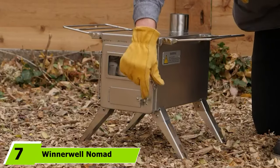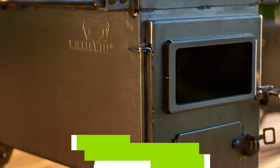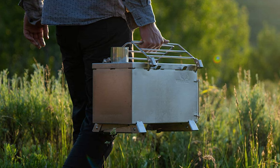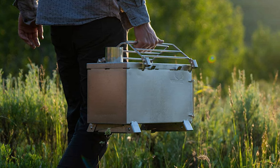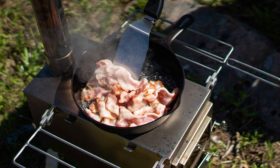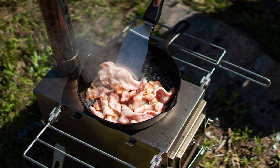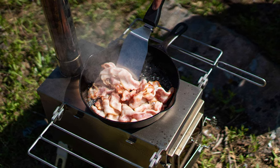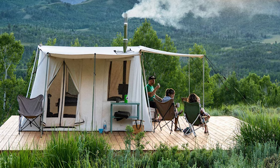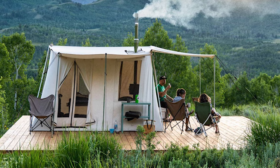Moving on to number seven, the Winnerwell Nomad Medium Stove. Glamping means enjoying nature in style and comfort, often in spacious bell tents — circular, bell-shaped tents usually made from canvas or oxford fabric supported by a center pole. Bell tents are typically large enough for a queen-sized bed and sometimes a couch or table and chairs. The stylish Winnerwell Nomad Medium Stove fits right into a glamorous bell tent setup.